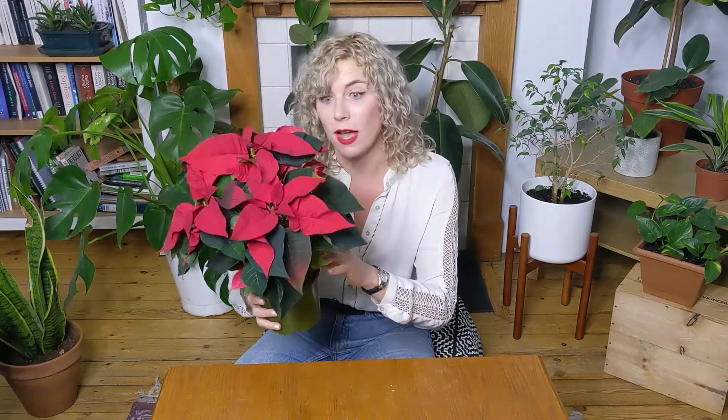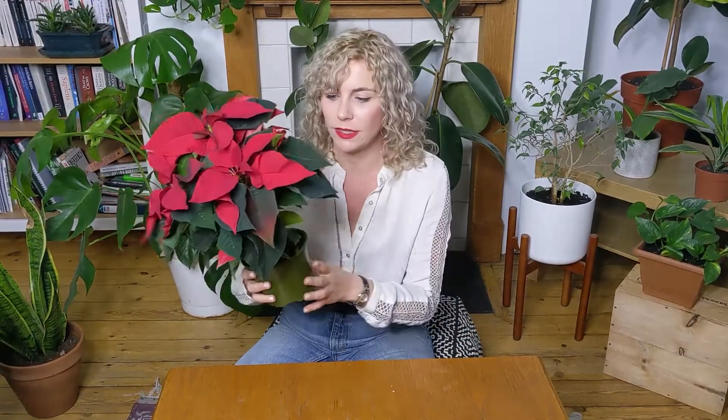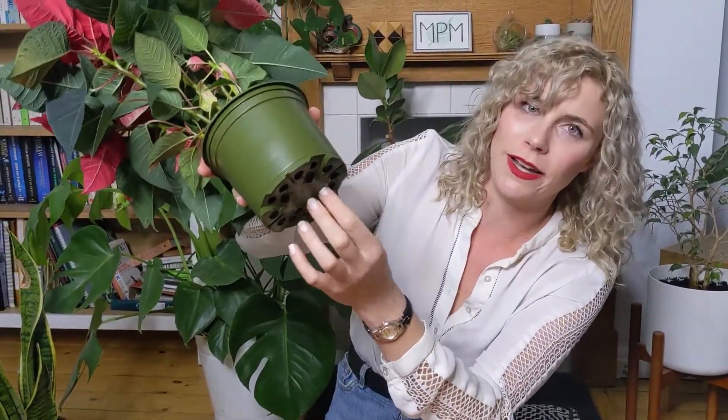Tip three: if possible, before buying your poinsettia, check the soil. If it's completely dripping with water or completely dry, that's not good — either way it means the plant hasn't gotten the care it needs. If you can't take it out of the plastic pot or just feel that's a bit rude, check the bottom of the plant or put your finger in the soil. If it's soaking wet, don't buy it; if it's completely dry, find another one. Finally, when bringing your poinsettia home, make sure to wrap it in paper to protect it from drafts or any temperature below 12 degrees Celsius.